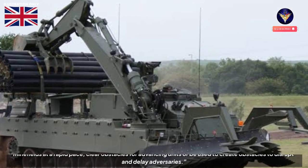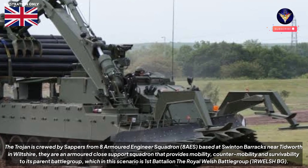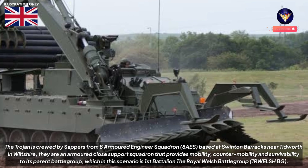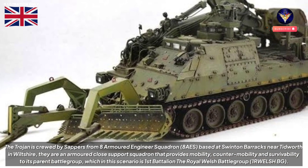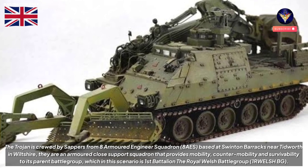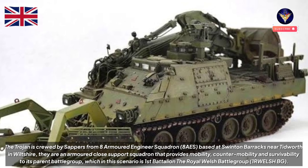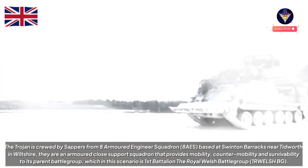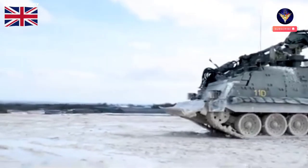The Trojan is crewed by sappers from 8 Armoured Engineer Squadron (8 AES), based at Swinton Barracks near Tidworth in Wiltshire. They are an armoured close support squadron that provides mobility, counter-mobility, and survivability to its parent battle group — in this scenario, the First Battalion The Royal Welsh Battle Group (1 RWelsh HBG).